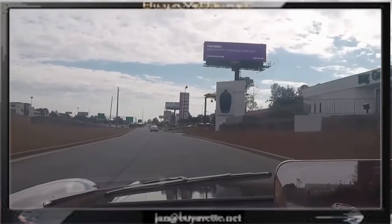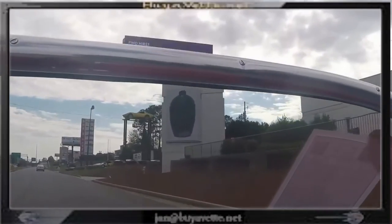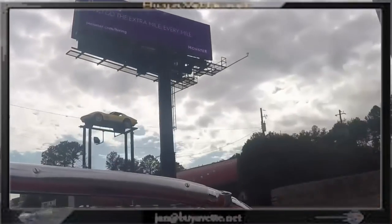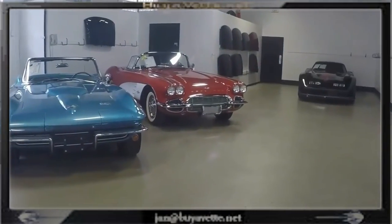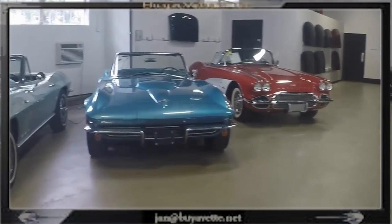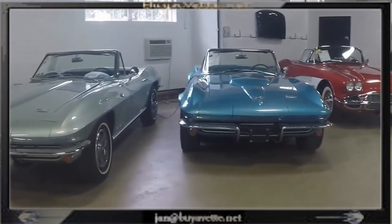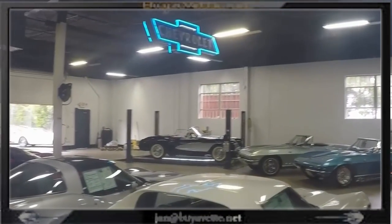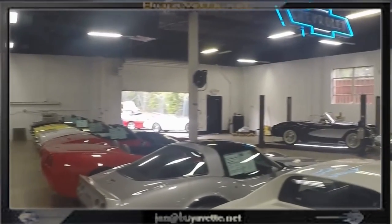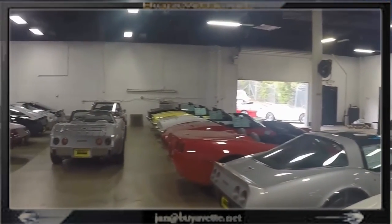Here I am coming back to Buy a Vet, and here you can see our famous C3 up on the stand — it's part of the front line. Another look at our back showroom where you can see a great collection of C1s, C2s, C3s, C4s and C5s, and many more outside.